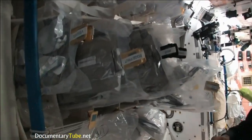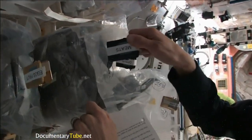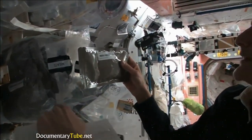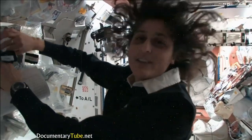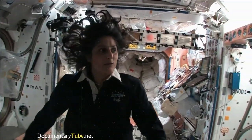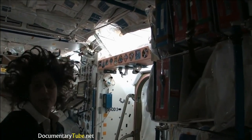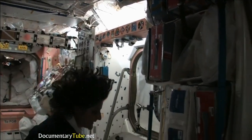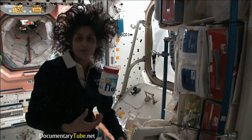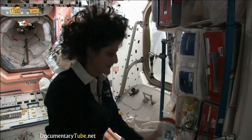Some of it is dehydrated so we have to add water, and some is already made and just needs to be heated up. I'm pulling out barbecued beef brisket — pretty yummy. Not only is this food made in the U.S., but we also have food from Japan and Russian food. We also get some specialty stuff, favorite things that your family can send up. I like fluffernutters, so I got sent up some fluff to make my fluffernutter with peanut butter. So you have a lot of food up here — no problems.